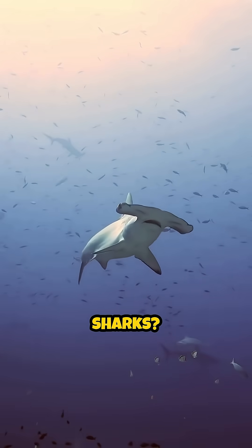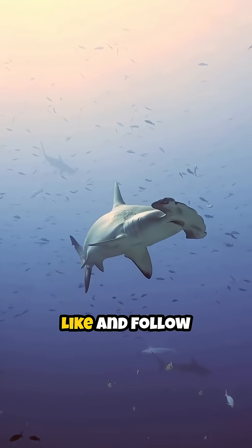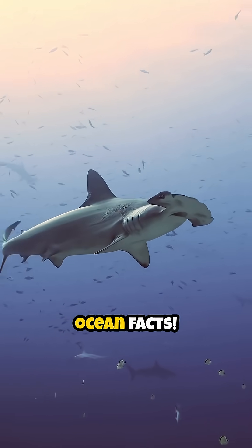What do you think of these amazing sharks? Let us know in the comments. Like and follow for more awesome ocean facts.